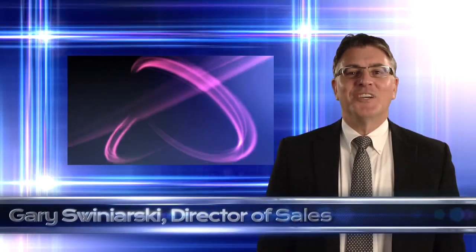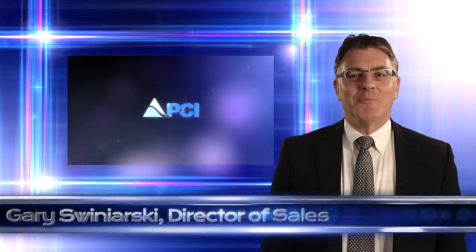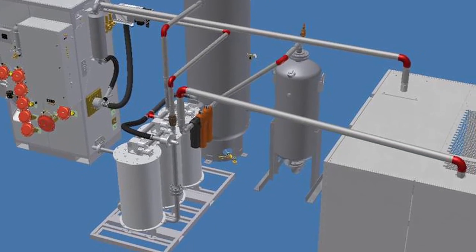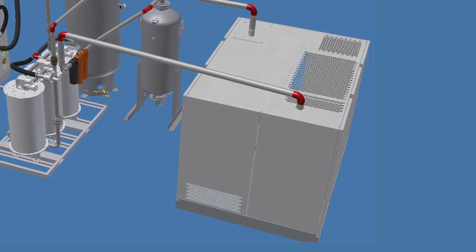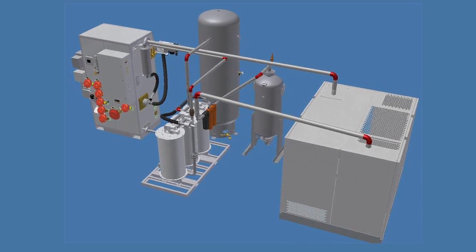Welcome to our video introduction of the two-ton per day liquid oxygen and nitrogen modular plant. The system is available in either a two or five-ton unit. The plant is designed for commercial or military applications where oxygen and nitrogen plants are not required to relocate on a regular basis. Michelle Allen from our engineering department will discuss the plant in more detail.